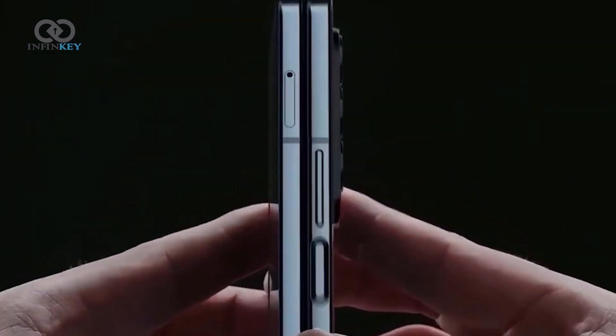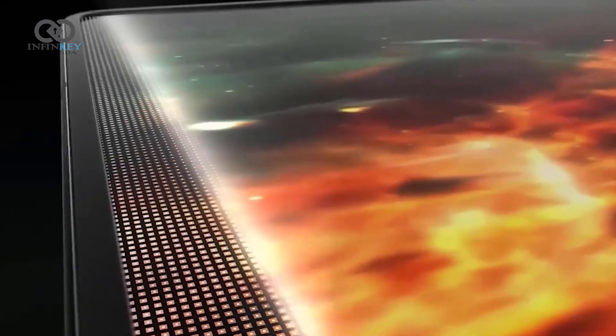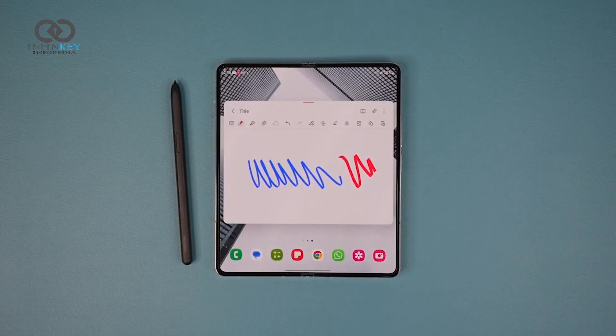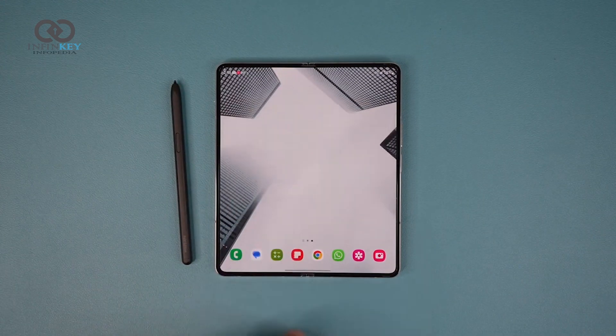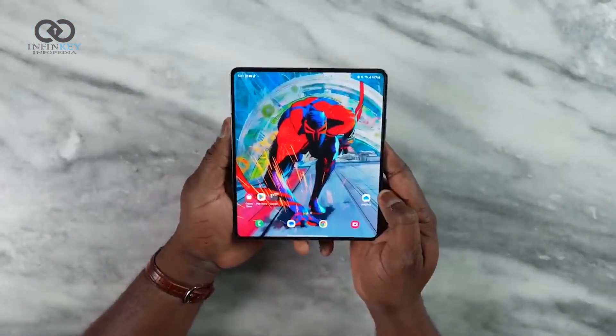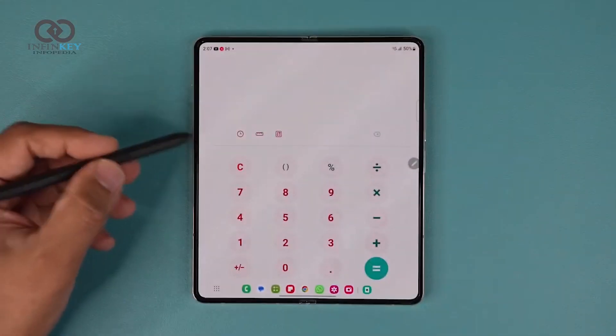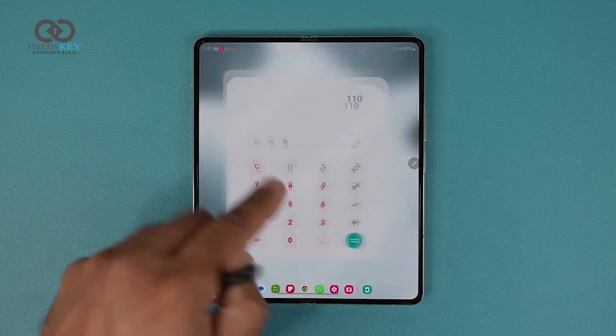Let's talk about the display. The Samsung Z Fold 5 features a massive 7.6-inch dynamic AMOLED Infinity Flex display, offering an immersive viewing experience like never before. The display is not only larger, but also smoother with a buttery-smooth 120Hz refresh rate, making every swipe and scroll feel incredibly responsive.